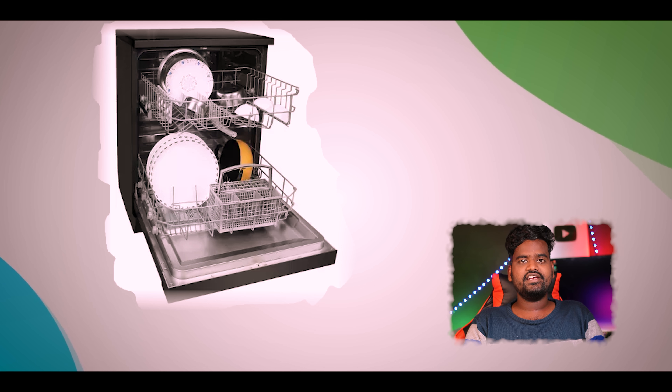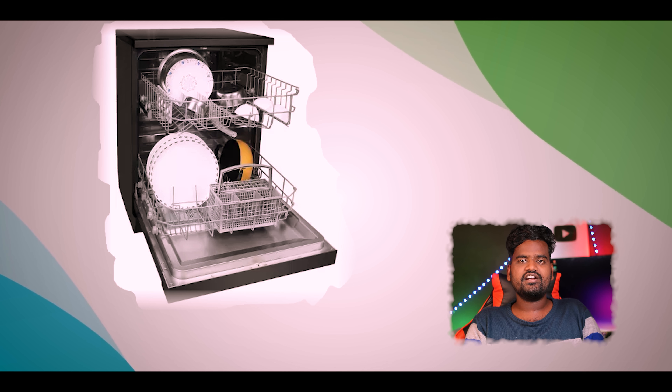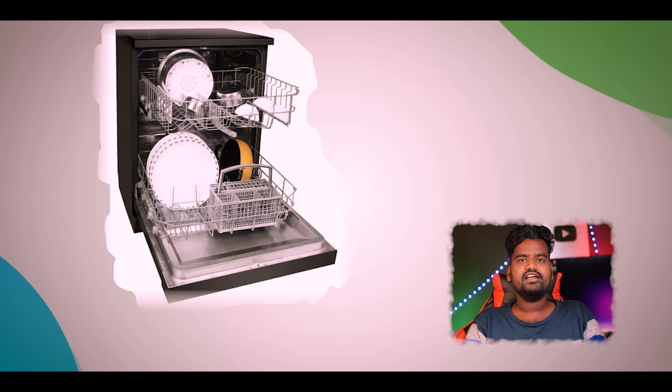The dishwasher is made of stainless steel on the inside. There is a drying mechanism. It has 6 wash programs. It has a warranty for 2 years and a motor warranty for 5 years.